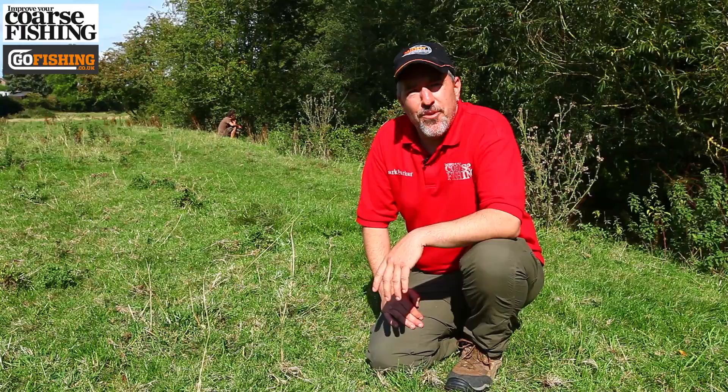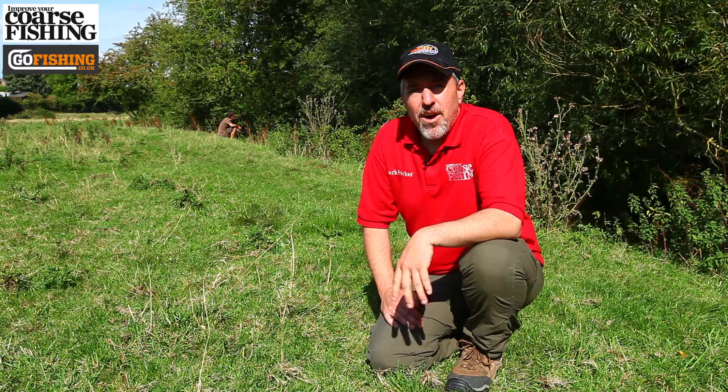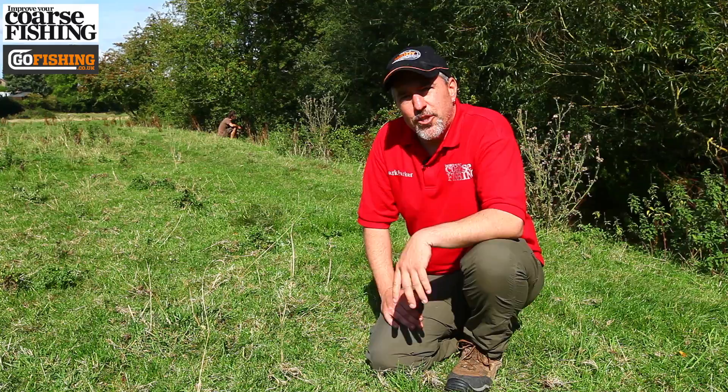I'm Mark Parker from Improve Your Course Fishing, and today you find me on the River Cherwell where I've come to meet up with angler Mark Boyd. As well as using the standard fare like bread and worms, Mark also likes to tackle his chub in a slightly different way by using lures. So let's go and find out a little bit more about this exciting branch of the sport.